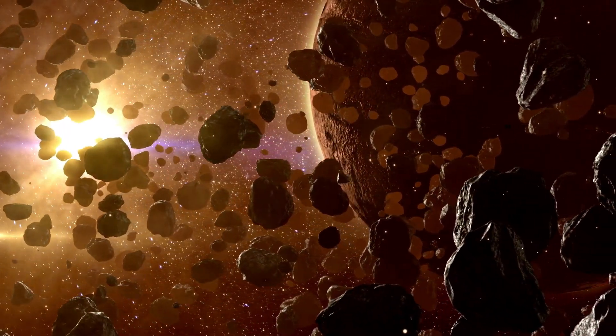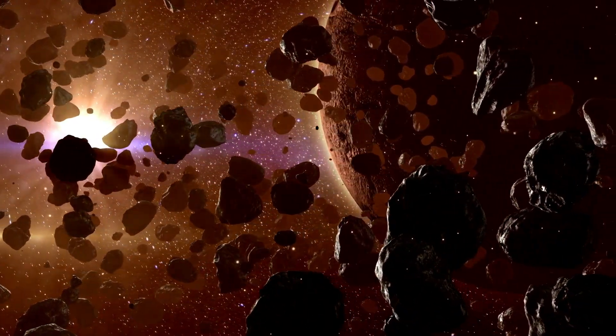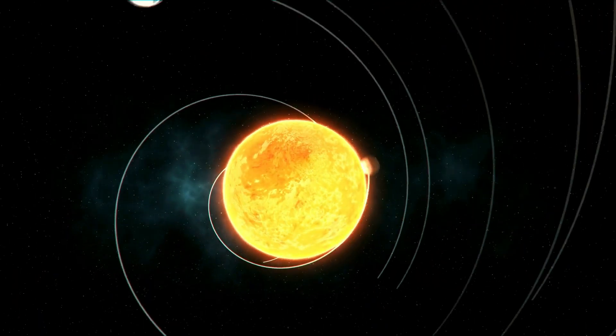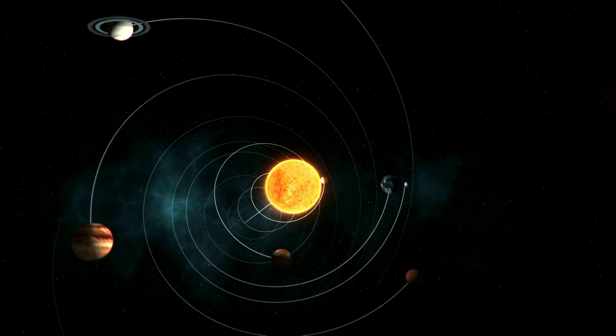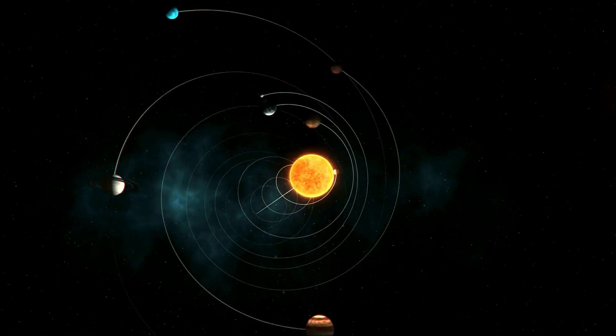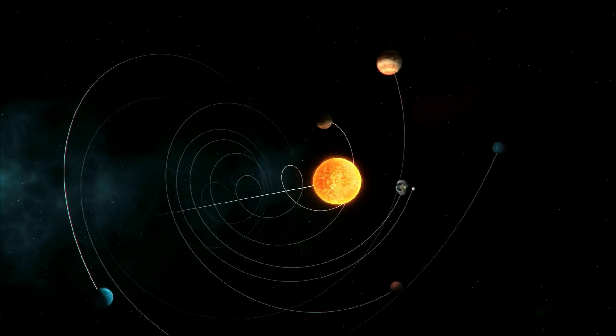They're like the sprinkles on top of our cosmic sundae, formed from the remaining bits and pieces that didn't make it into the planets. And just like that, from a simple cloud of dust and gas, our solar system came into being. It's pretty amazing — from a nebula to a star, to planets, moons, asteroids and comets, all thanks to the power of gravity. And voila, our solar system was born.